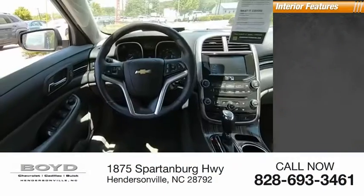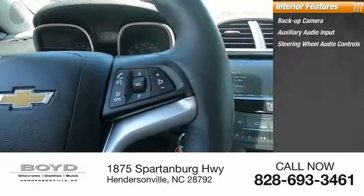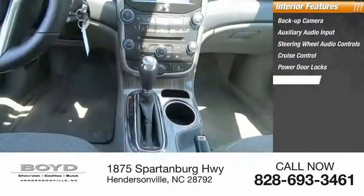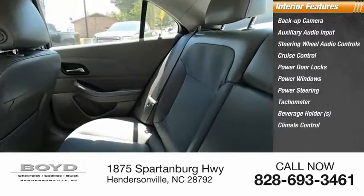Inside you'll find a backup camera, auxiliary audio input, steering wheel audio controls, cruise control, power door locks, power windows, power steering, tachometer, beverage holders, and climate control.